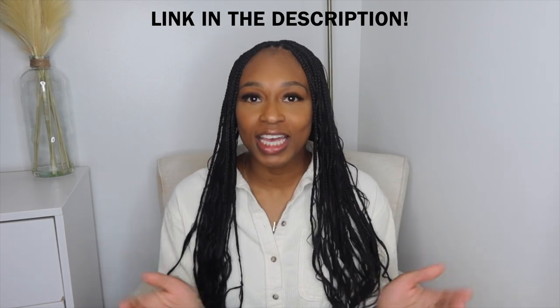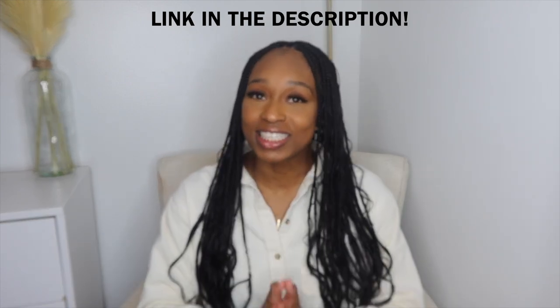I really appreciate you all for rocking with me. I hope you enjoyed today's video. Special thank you to Teddy Blake for sponsoring today's video — if you want to check out their products, the link is in my description and you can use my coupon code for a percentage off. Happy New Year again, and I'll see you all in my next one. Bye, guys!